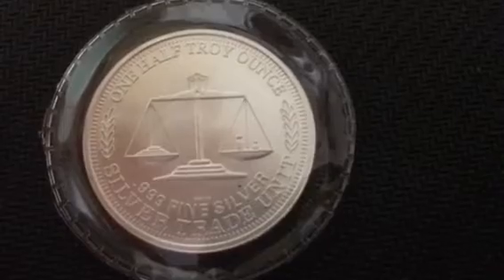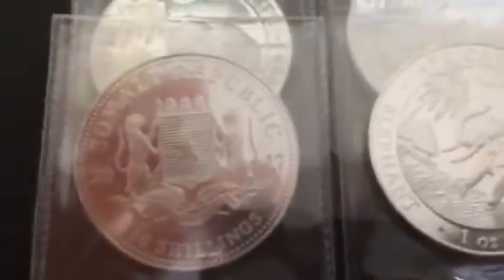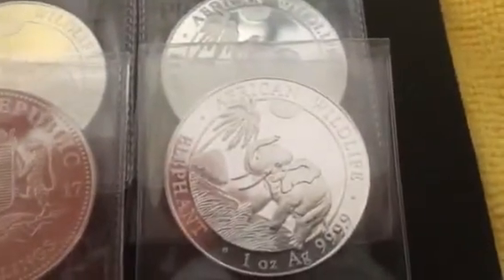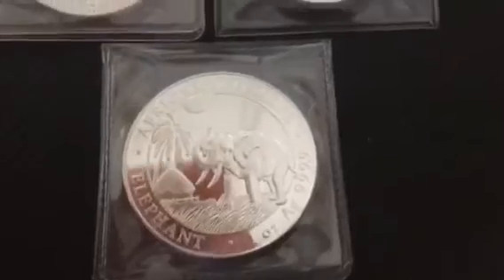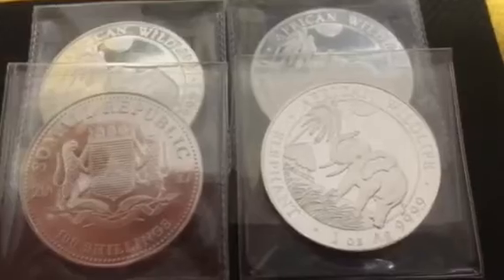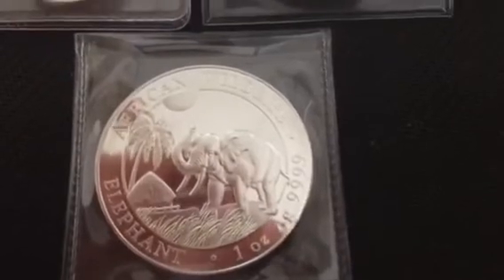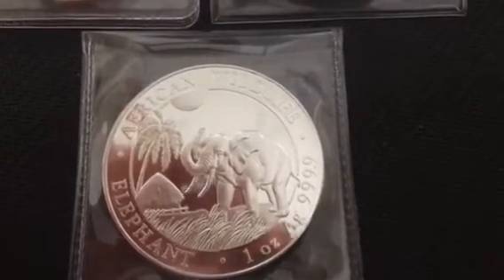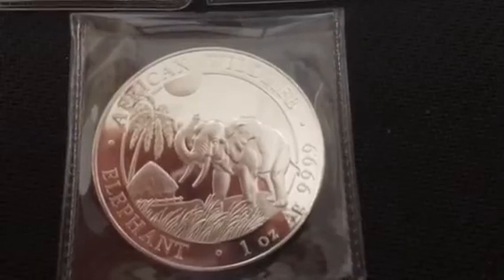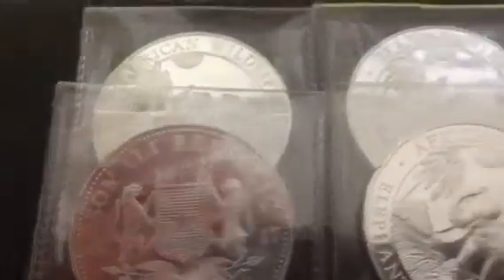I also picked up five of these African Wildlife 2017 Elephants. These are the first ones of these I've picked up and they're really nice — a really nice proof-like finish. You can see my reflection in there. Here's the front, here's the back. So five of those.